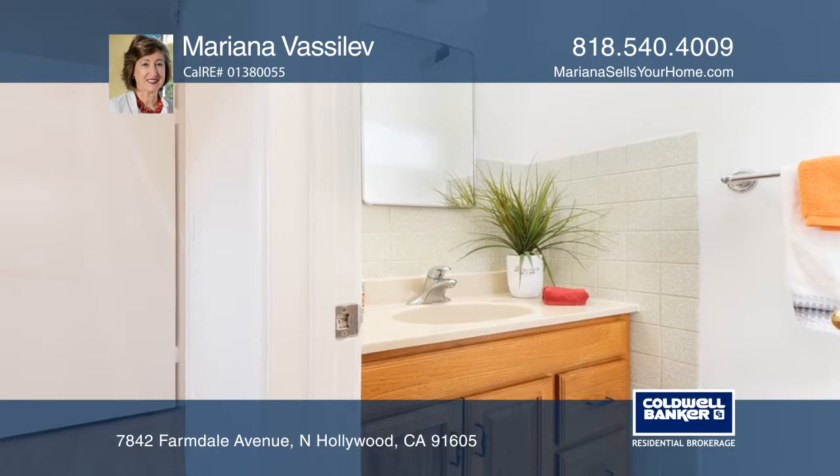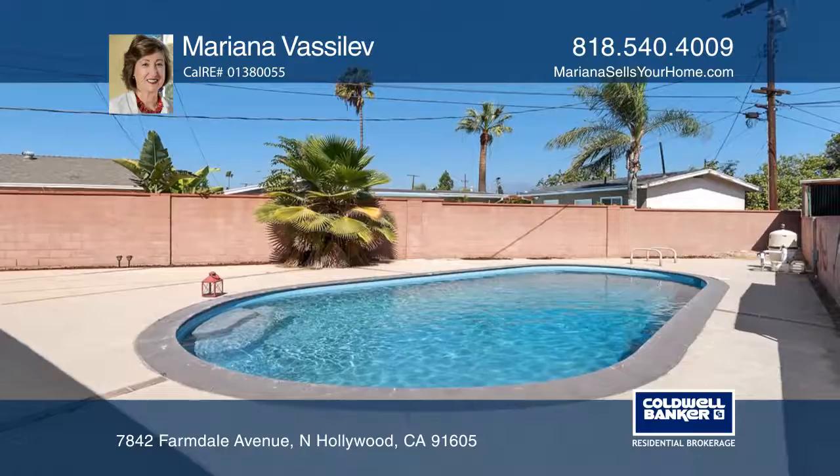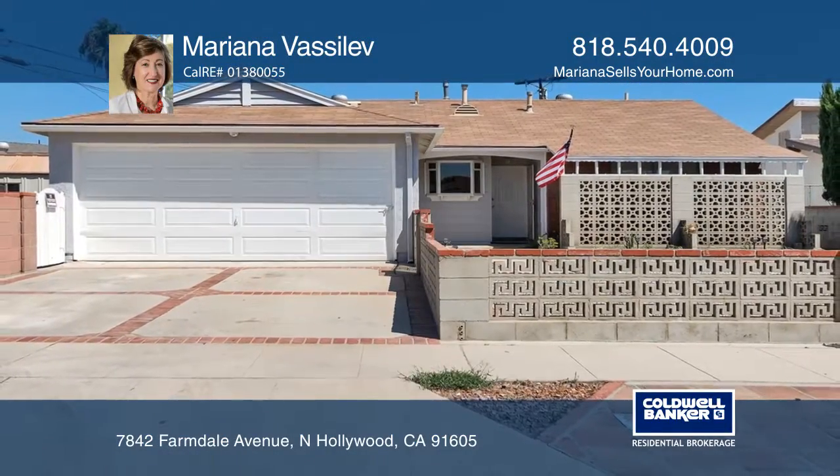You will enjoy the low-maintenance yard and drought-tolerant plants, fruit trees, and a newly remodeled pool. Don't wait — schedule a tour with Mariana Vasilev before it's too late.